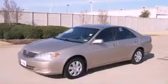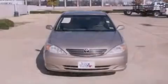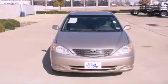This is a 2004 Toyota Camry. It features a 2.4-liter four-cylinder engine and a four-speed automatic transmission.